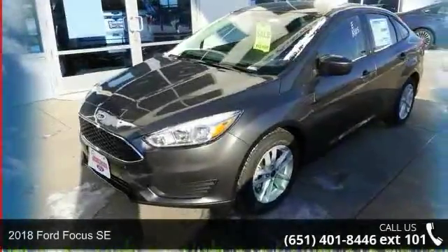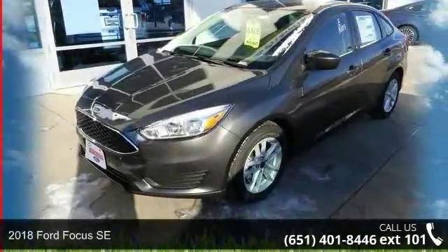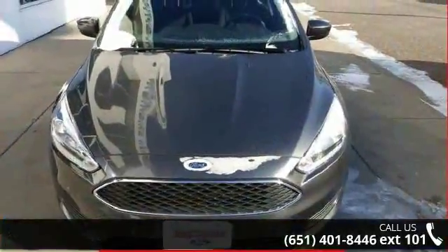Arrive in style with this 2018 Ford Focus SE. If you are looking for a first-rate auto, this one could be yours today.